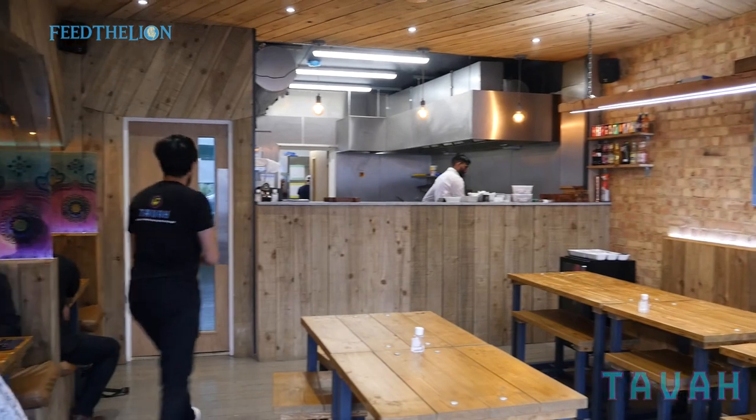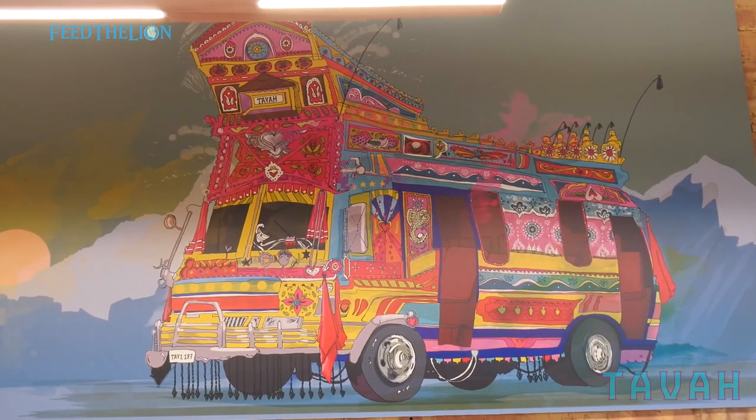Here at Tava we're incredibly passionate about providing authentic Pakistani cuisine and we take a lot of pride in reminding our customers of the taste of home.